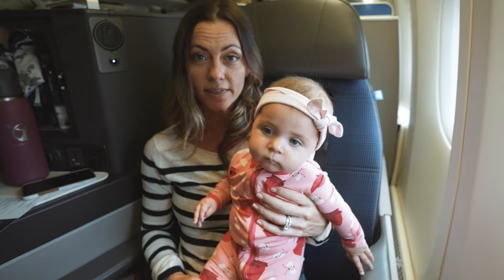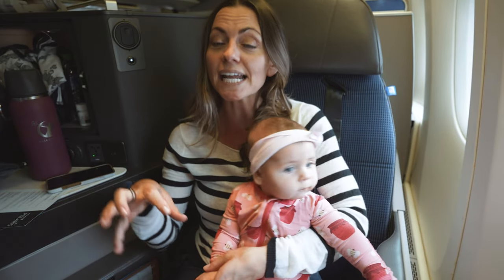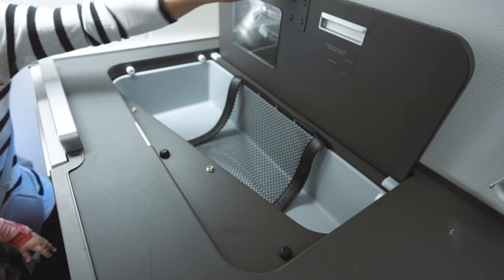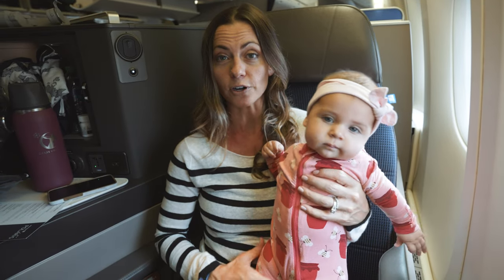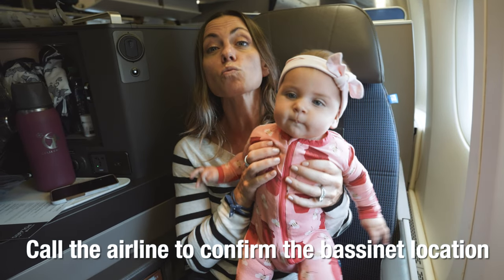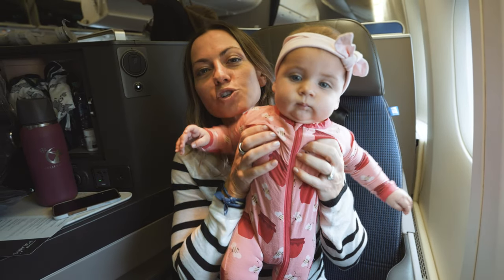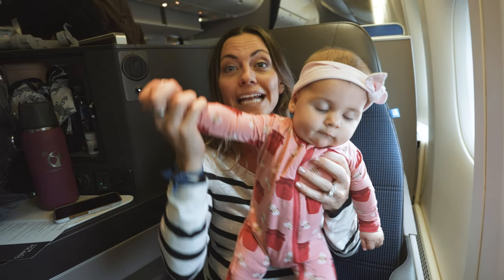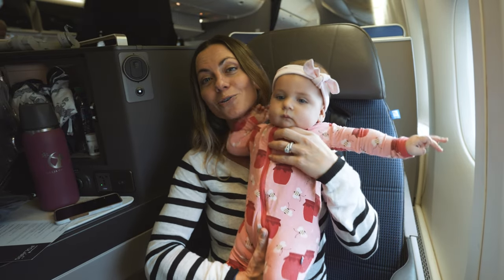If you're flying with a baby, I highly recommend booking the bassinet seat on your United Polaris flight. There are certain seats that have the bassinet built into the bulkhead in front of you, so you're going to want to book a bulkhead seat. I recommend you call United first and say that you're flying with a baby and you want to see where the bulkhead seats are on your specific business class plane. We are flying on a triple seven today, so the bassinet seats are going to be in rows one and rows nine. But on 787s it might be different, so call United to make sure.